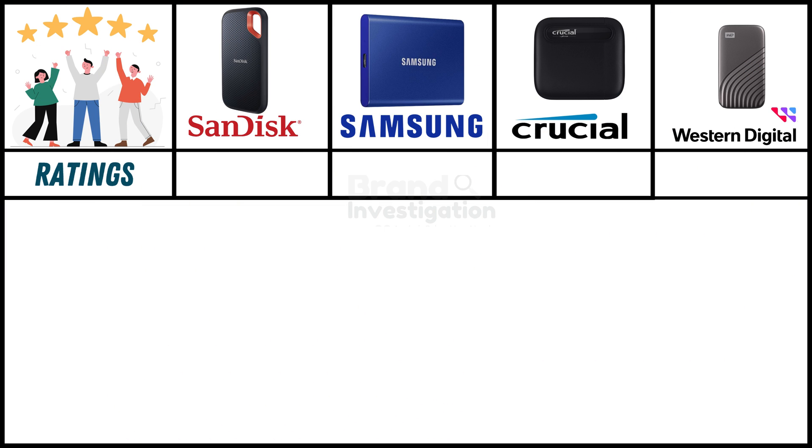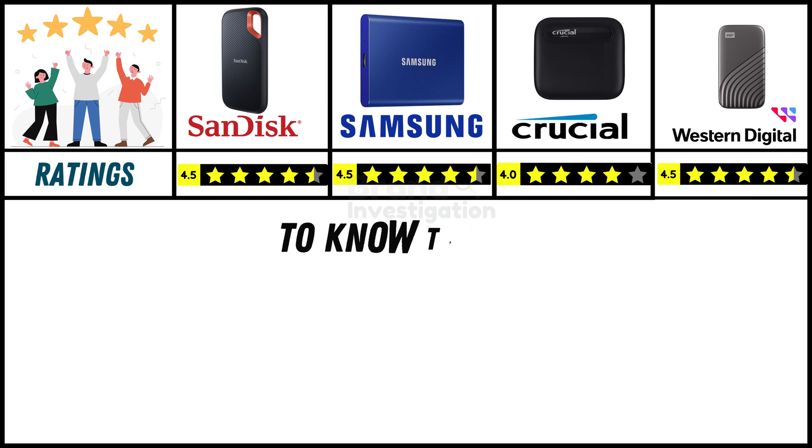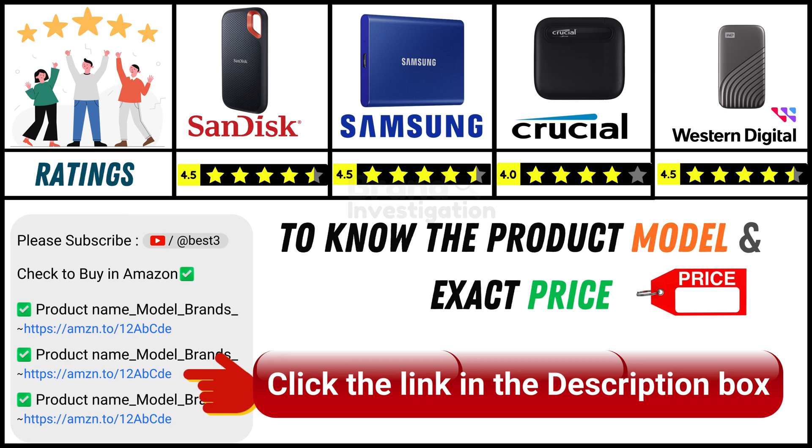Looking at ratings from customers who purchased online: SanDisk SSD holds a strong 4.5-star rating, Samsung SSD holds a strong 4.5-star rating, Crucial SSD has a good 4-star rating, and Western Digital SSD holds a strong 4.5-star rating. Since online product prices can change daily, you can find the exact model and price in the description below by clicking the provided link.